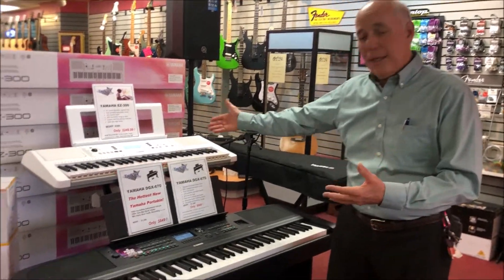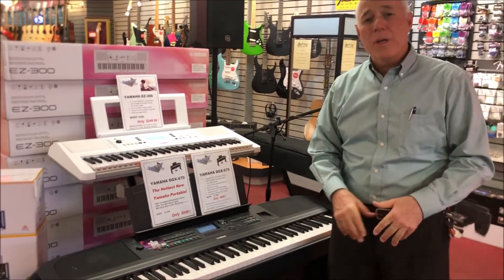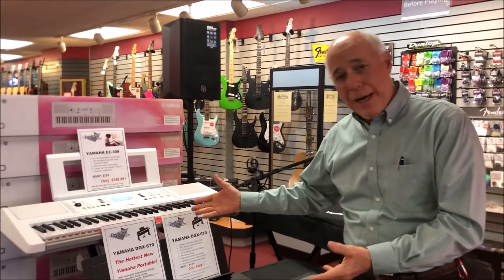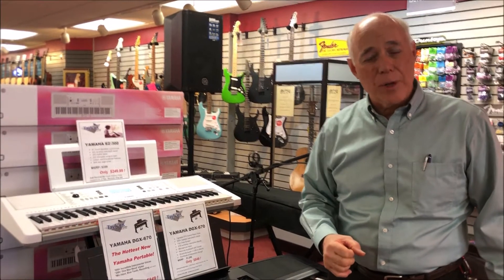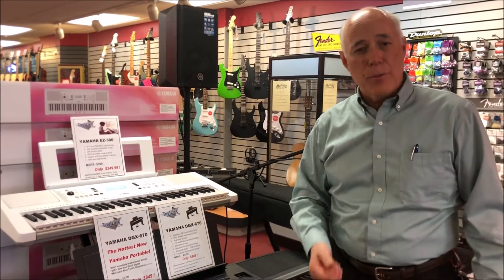Welcome to Keyboard Central here at Taylor's Music Store, where we have many keyboards and digital pianos for you to put under the tree this year. We know a lot of stores have been having supply chain issues and it's been hard to find these instruments. That's why Taylor's bought very heavily in the spring to make sure we have a keyboard or digital piano for you.